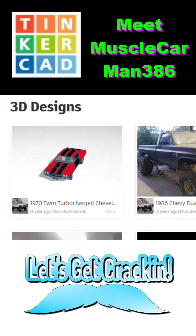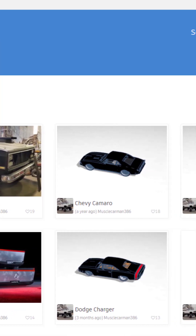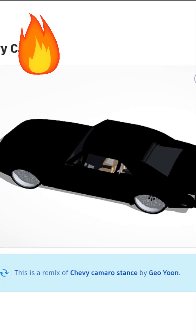Today we highlight Tinkercad designer MuscleCarMan386, so let's get crackin'. So many sweet cars — let's start with the Camaro.